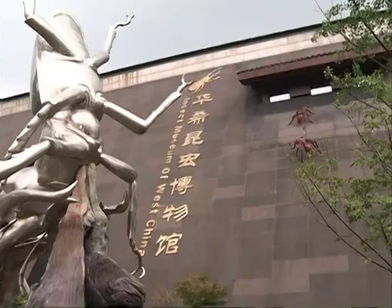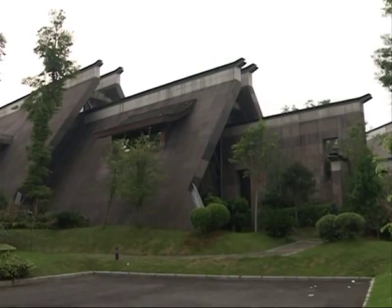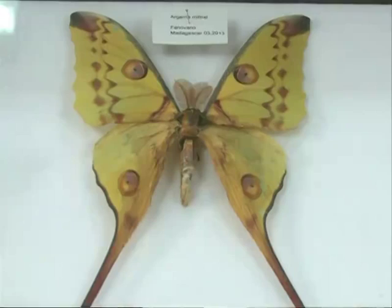Zhao said he hopes the museum can eventually rival the Florida Museum of Natural History, which has one of the largest butterfly collections in the world. However, he didn't reveal when the expansion will be complete.